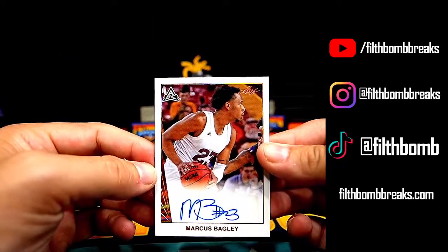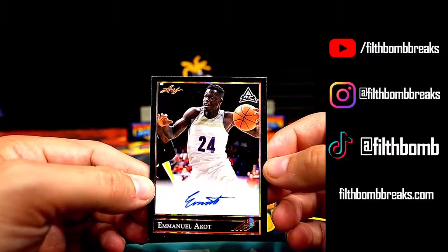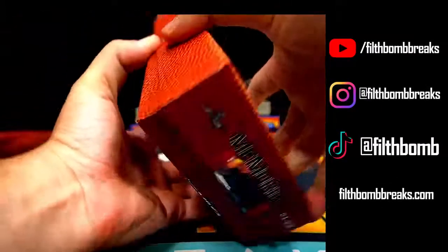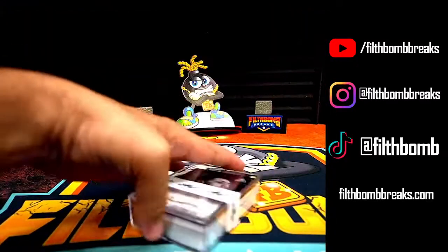2021-22 Leaf Memories Basketball works the nostalgia angle to highlight some of the top basketball names at several levels. Hobby boxes currently retail for $160. Just like 2021 Leaf Memories College Football, this set revisits past Leaf designs.